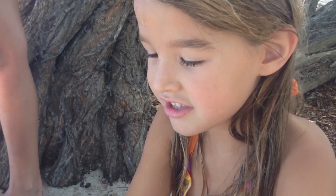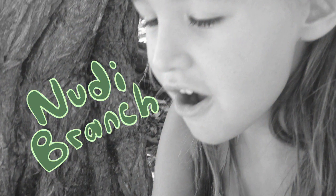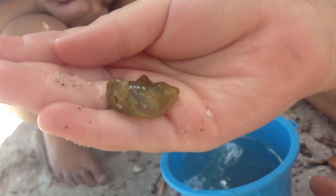This is — you can call this a nudibranch or a sea slug. Some nudibranchs can be very colorful, but the one we have isn't very colorful. He has blue spots on his underside, and they get their coloration from what they eat.